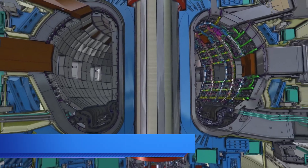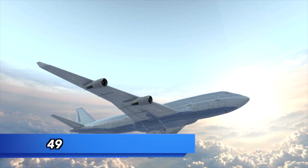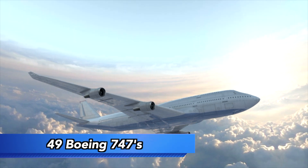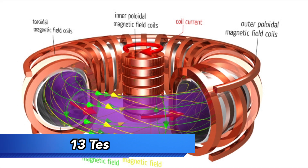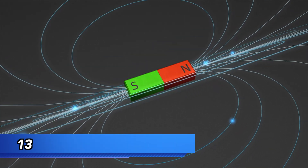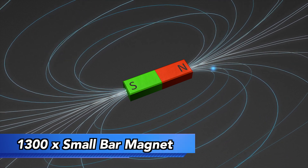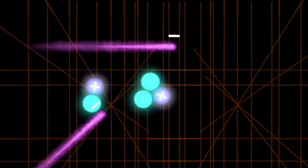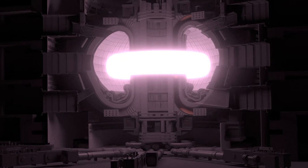Around the plasma will be 10,000 tons of magnets — equivalent to 49 Boeing 747s — that will create a torus-shaped magnetic field with a strength of 13 tesla. That's 1,300 times the strength of a small bar magnet. Since plasma is electrically charged, it will follow the torus-shaped magnetic field lines, staying contained.